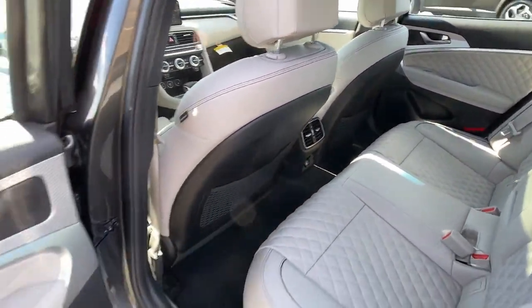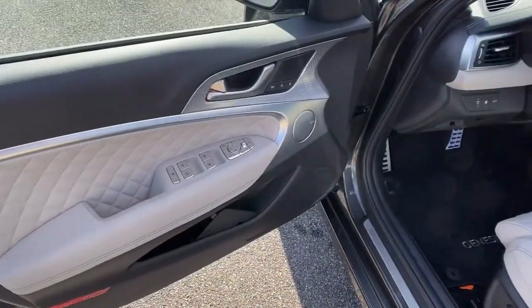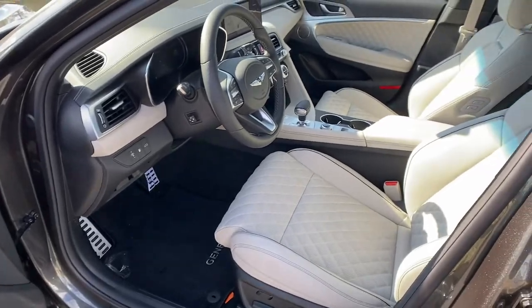When you take control in this exquisite Genesis G70, our team will give you an outstanding test drive experience. Stop in today.